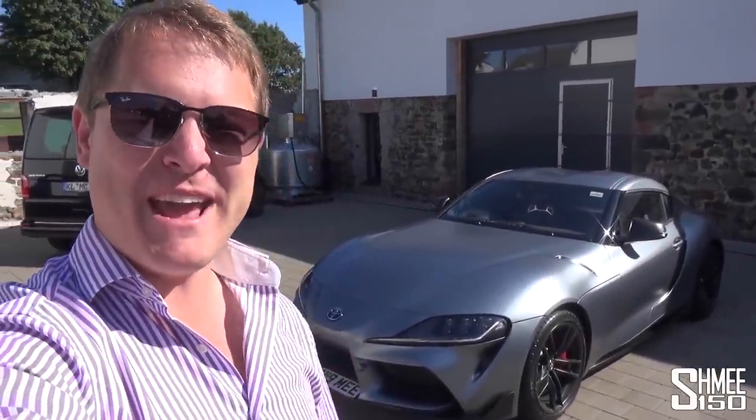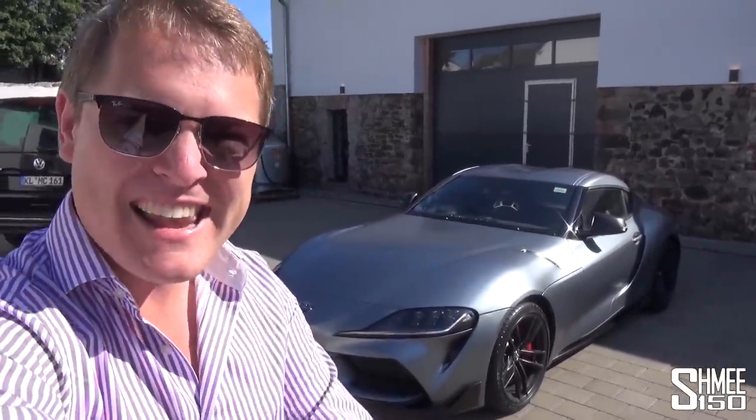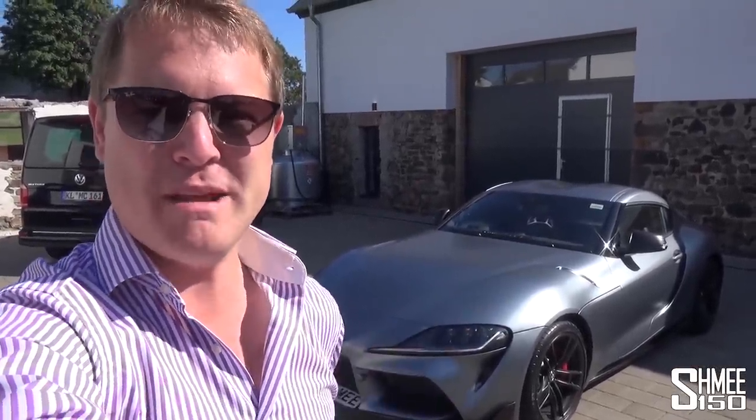Hi guys, I'm Shmi. Hello and welcome back to the channel where you join me on day two of ownership of my new Toyota GR Supra.